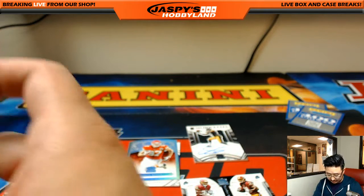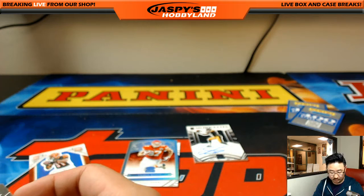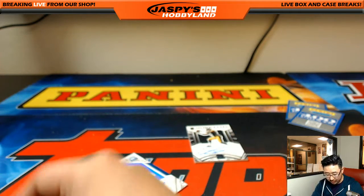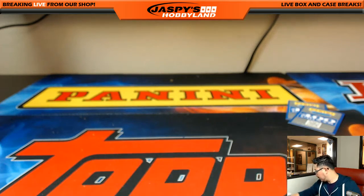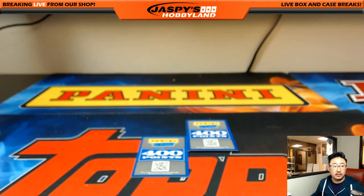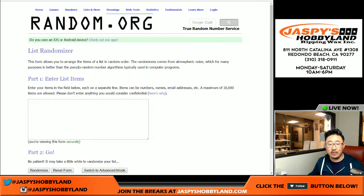That's the break, folks! Got to randomize some points. Thanks to everybody who got into this break - pretty solid as usual. It's our last case of this for a while, but keep checking back on jaspieshobbyland.com to see if there are more. I went to UC San Diego in La Jolla - that's correct.